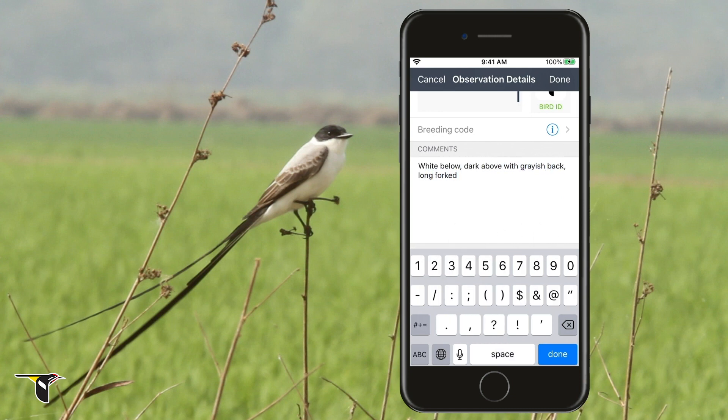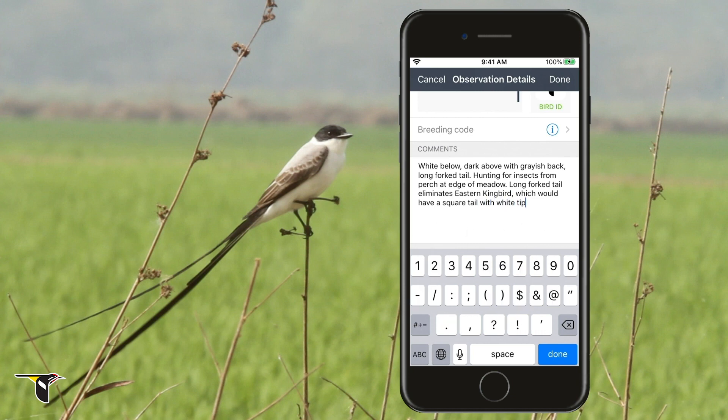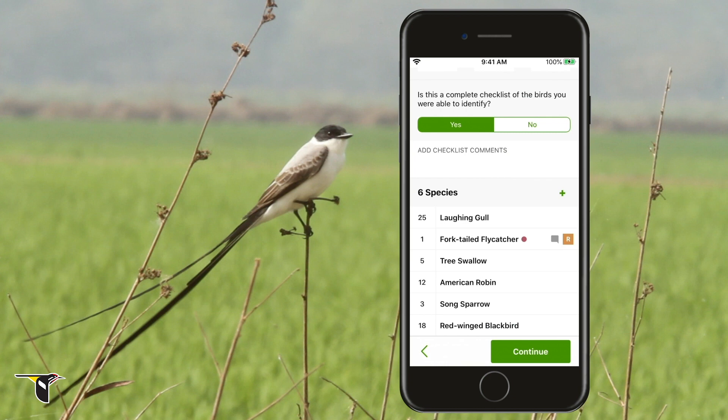Simply tap the bird's name and add details about the bird and how you identified it. Describe the field marks you saw — its color, pattern, shape, and size. You can also note the bird's behaviors, the habitat you saw it in, and any other details that may support your sighting. Even better, did you get a photo or audio recording of the bird? Make sure to upload your photos and sounds on the eBird website to support your checklist.